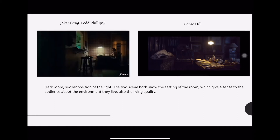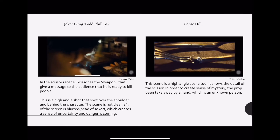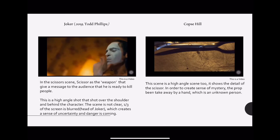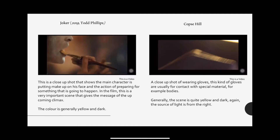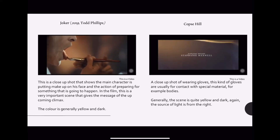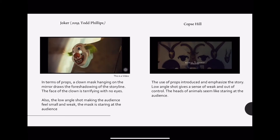Also in the scene in Joker, these two are high angle shots that show the scissors and they are very similar in lighting and color. I call this a preparation scene — both used close-up to show they are preparing for something, and the color and lighting is quite similar too.